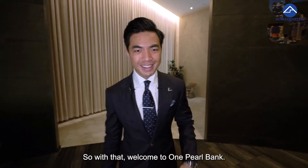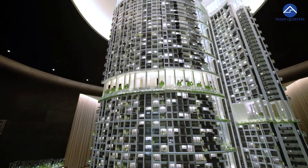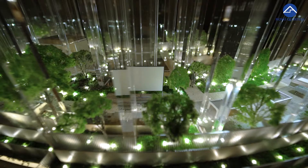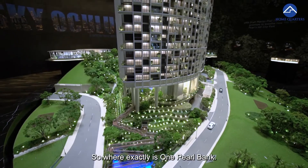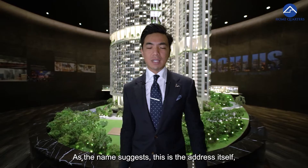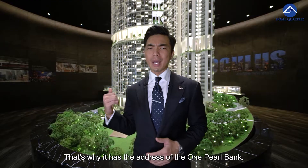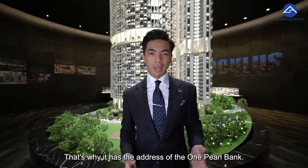Welcome to One Pearl Bank. As the name suggests, this is the address itself — One Pearl Bank. We are at the intersection of Outram Road and also Pearl Bank, so that's why it has the address of One Pearl Bank.